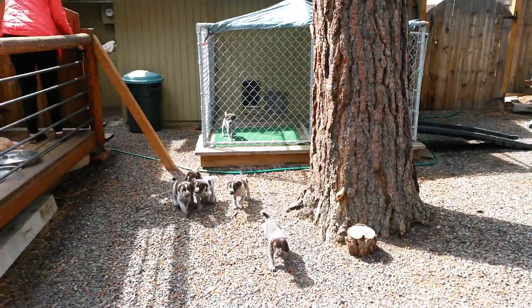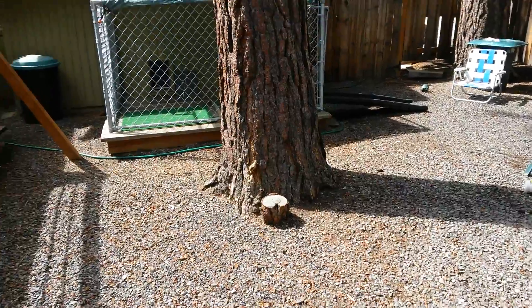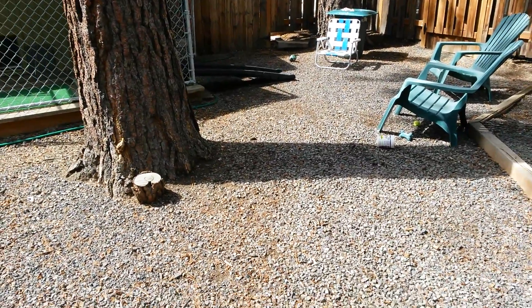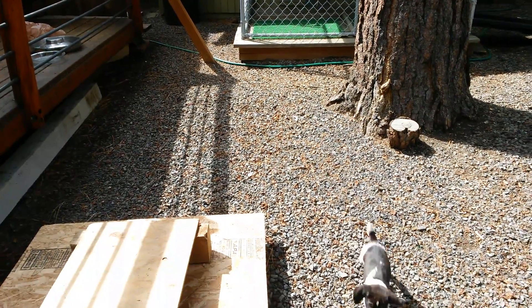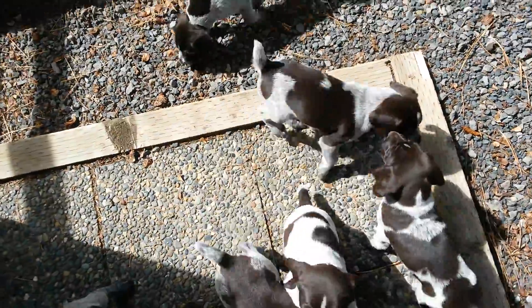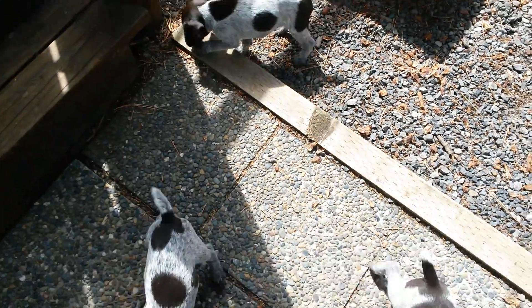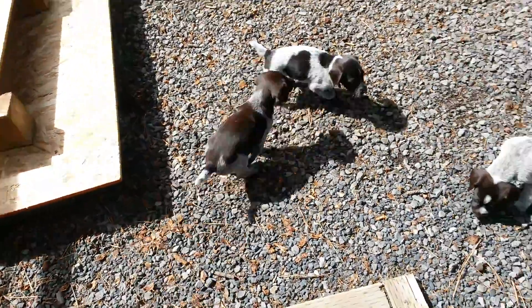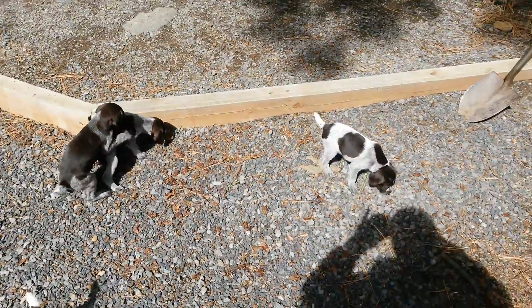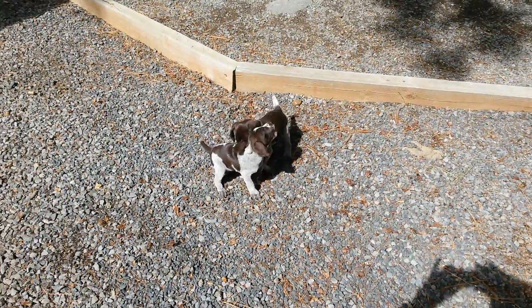Today the puppies are about five and a half weeks old and we got all the puppies outside here. As you can see, they are so full of energy. As soon as I come in here they all want me to pick them up. We have been picking them up and holding them, so they all want to do that now. They are so full of life, having a good time out here wrestling.